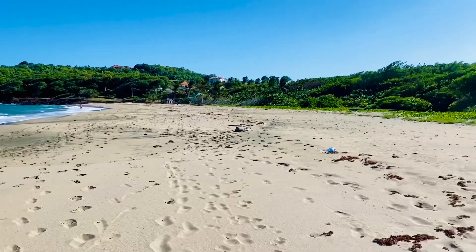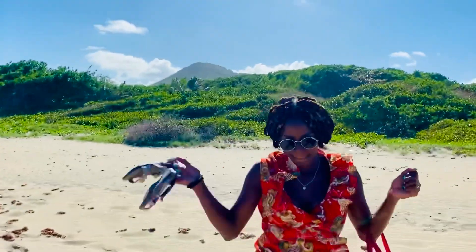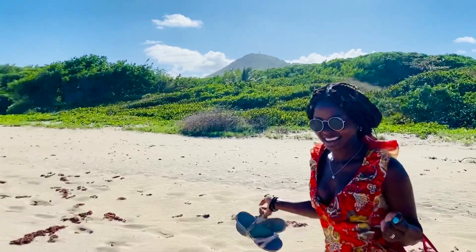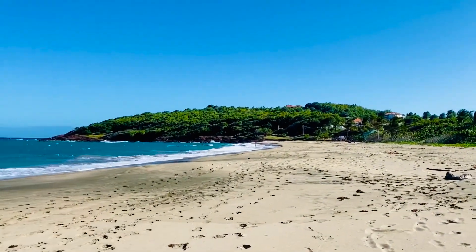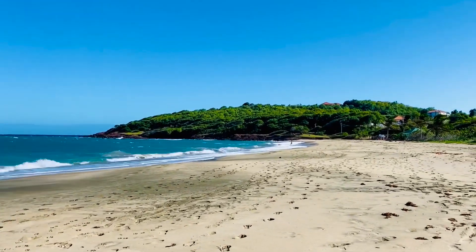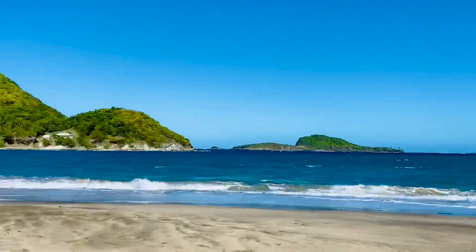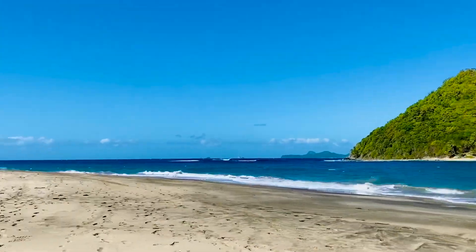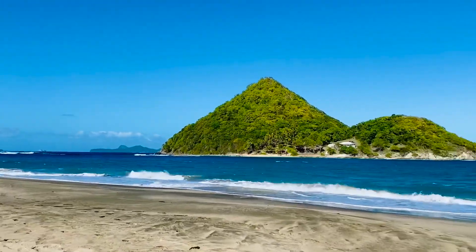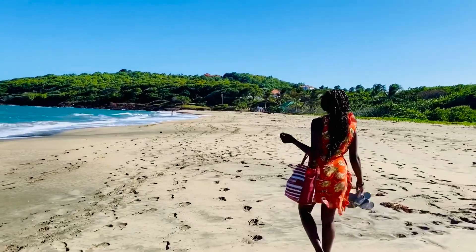Now we've moved on to Livara Beach, where we went before — the top of the hill was up here. There's a lot of people here, very loud music on that side. But we walked on the beach — it's very nice and empty. That hill is particularly nice, rather pretty with the beach here and that hill behind.